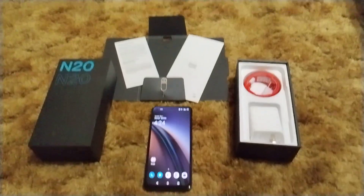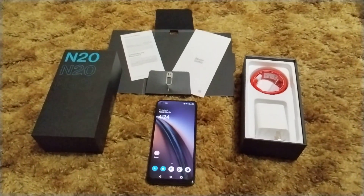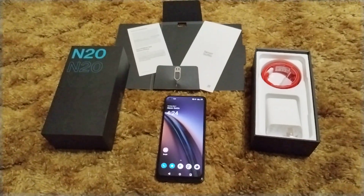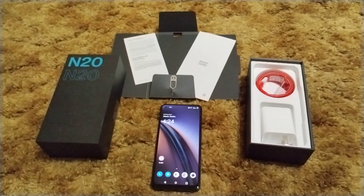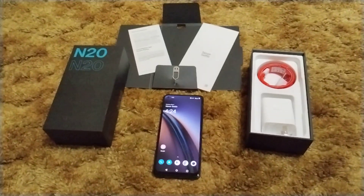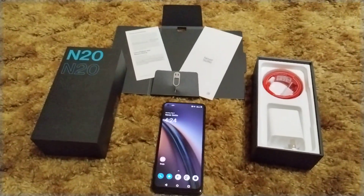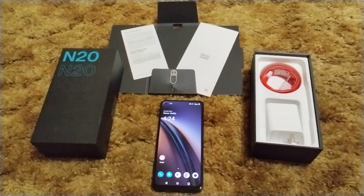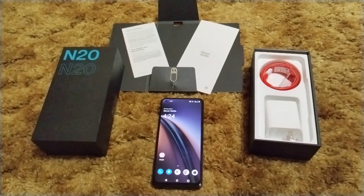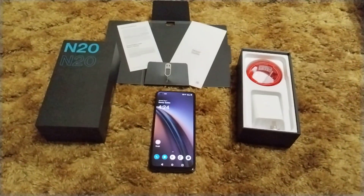With the CE2 Lite you are getting a higher than standard refresh rate — I think it's 120Hz but it may be 90. I use that terminology because everyone knows that the standard refresh rate is 60Hz. So you have to decide which you prefer: AMOLED at 60Hz on the N20, or LCD with a higher refresh rate on the CE2 Lite.